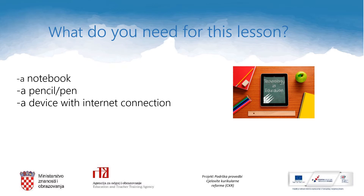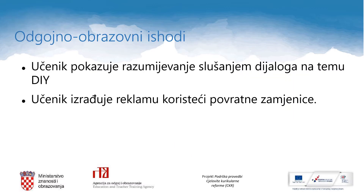In case you want to pause the video, just press this button. And if you want to hear or see something once again, just go backwards. All the links needed in this lesson are also below this video in the video description. In this lesson you are going to show understanding of a dialogue about DIY, and you will also create an advertising poster and use reflexive pronouns while doing so.